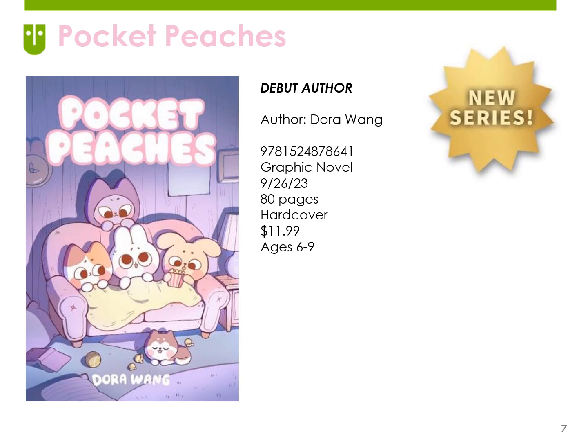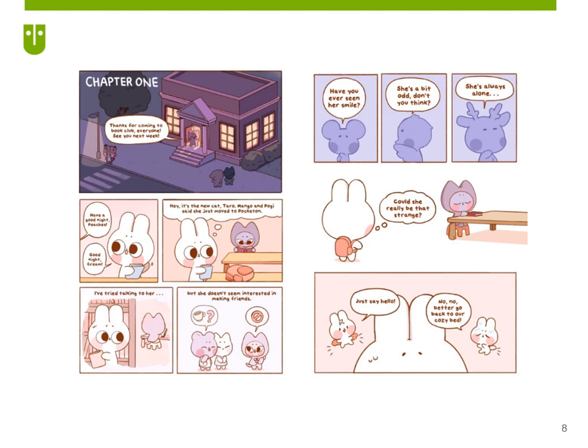Peaches features a group of animal pals — Peaches, Mango, and Pogi — who live in the pastel village of Pockettin. As with Fry Guys, this is also for ages six to nine. It's based on the online comic of the same name by Dora Wang, who is the illustrator and author. In this first in the series, Peaches is on a mission to become friends with new cat in town, Taro. The thing is, Taro seems completely uninterested, and they have nothing in common. The style is kawaii, giving the art a sweet and soothing feel — appealing, comforting, not at all overwhelming — making this very approachable for emerging and reluctant readers.